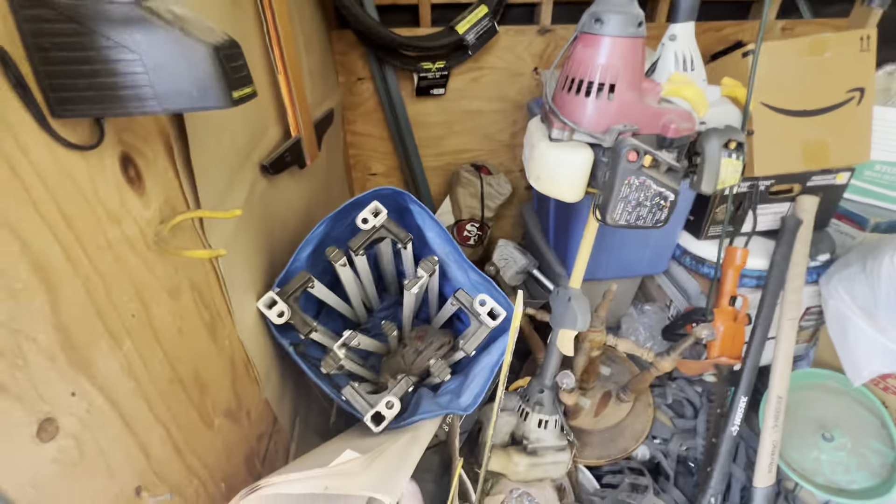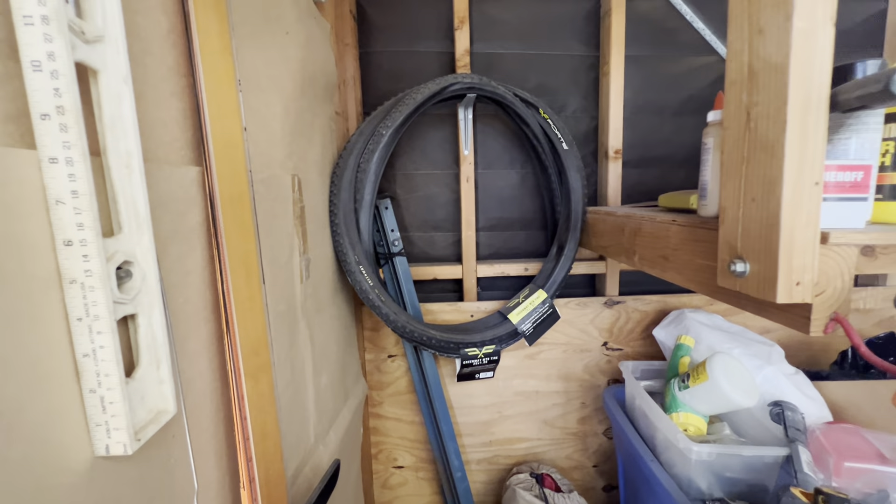From the front of the garage: there's a shop vac, weed whackers, what looks like an easy-up or some sort of canopy, and some new bike tires in the back.